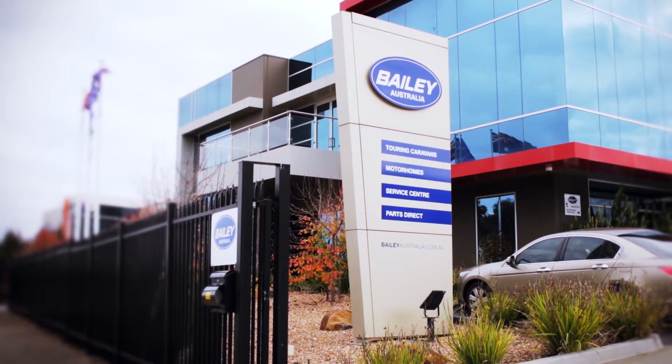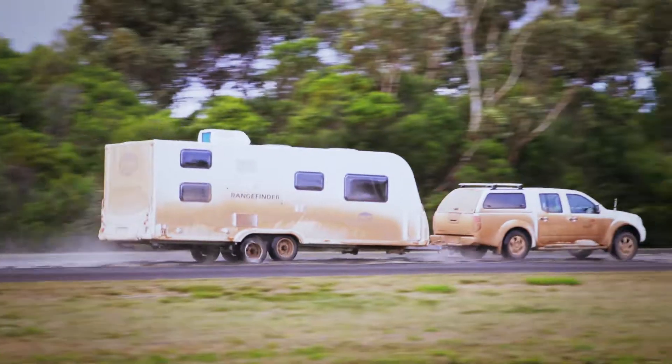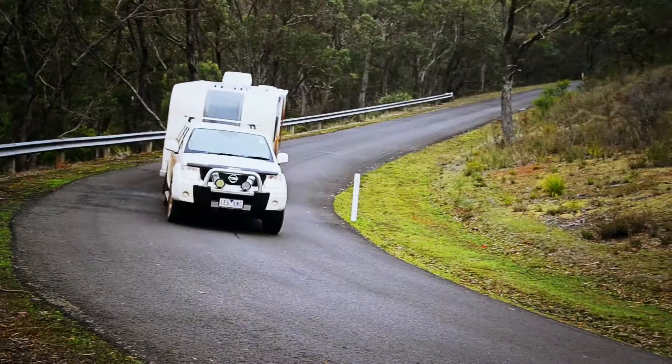Bailey Australia is a subsidiary of Bailey UK, and currently we're importing the full range of Bailey locally produced UK caravans. We decided Bailey caravans were the right thing for Australia because we needed to furnish the market with a range of lightweight caravans.